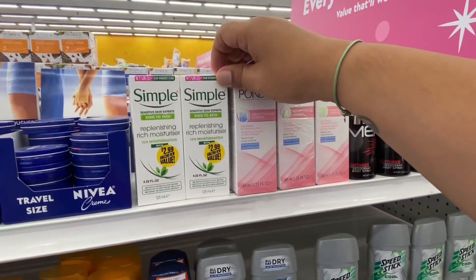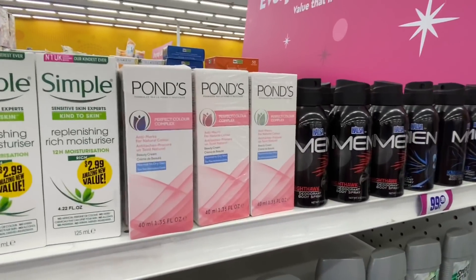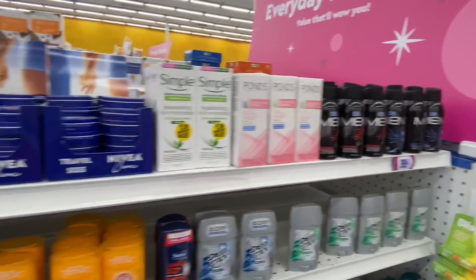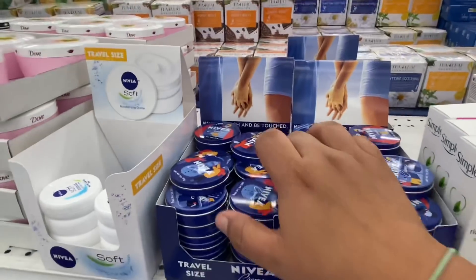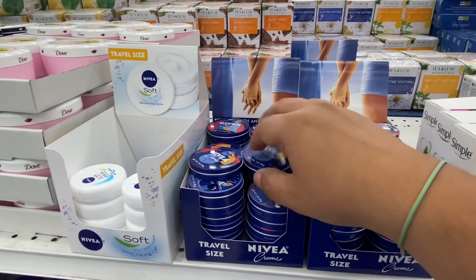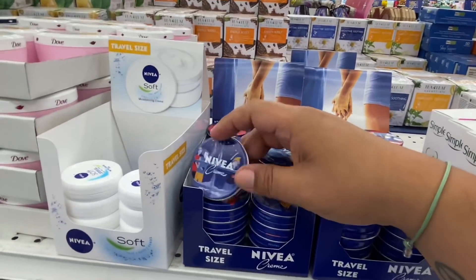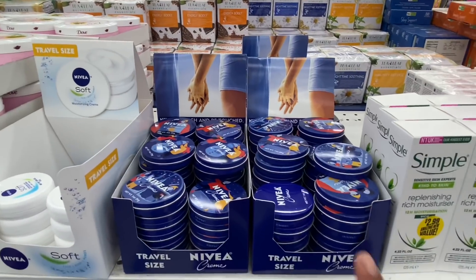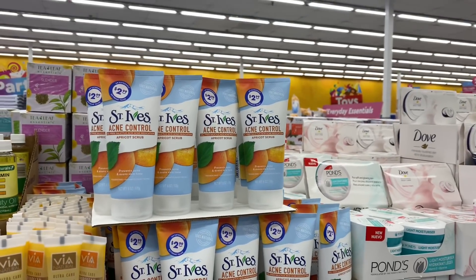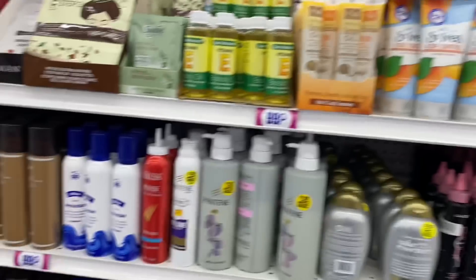They have the Simple Sensitive Skin Kind to Skin for $2.99. Of course they have the Ponds, which a lot of people swear by for clearing skin — these are $0.99. They have some new Nivea — I love the packaging. This is the Christmas version, which is funny. These are all Christmas edition but I love the smell — my mom used to wear this all the time. They also have the Ponds Active Control for $2.99. This store is so stocked.